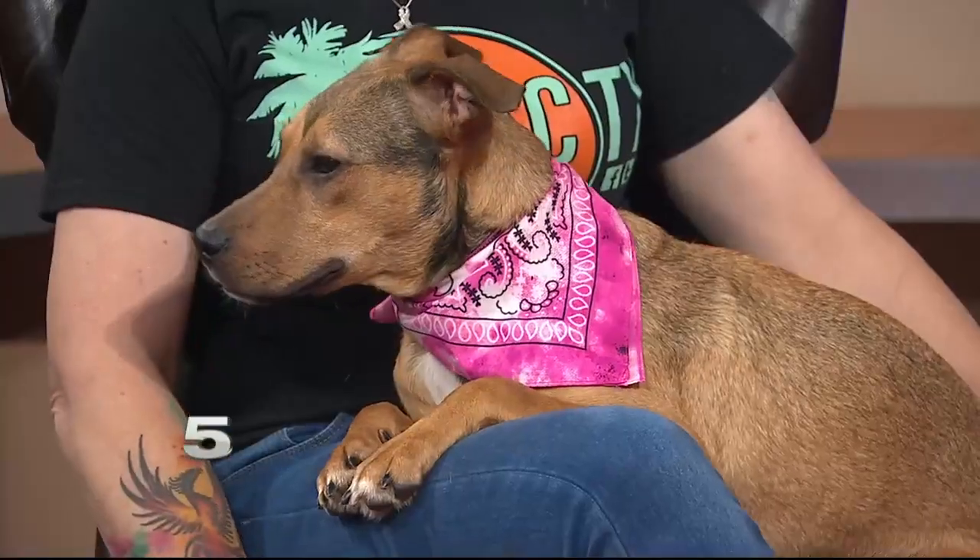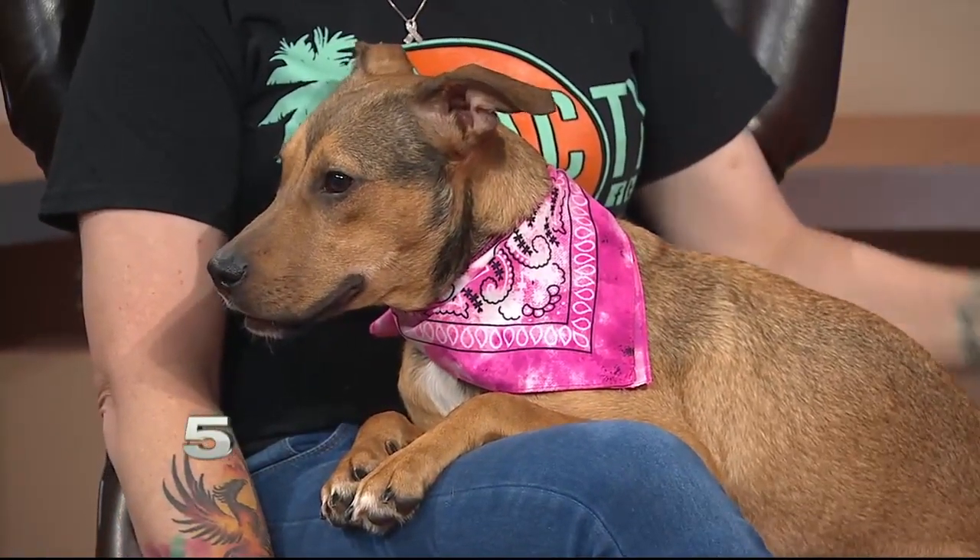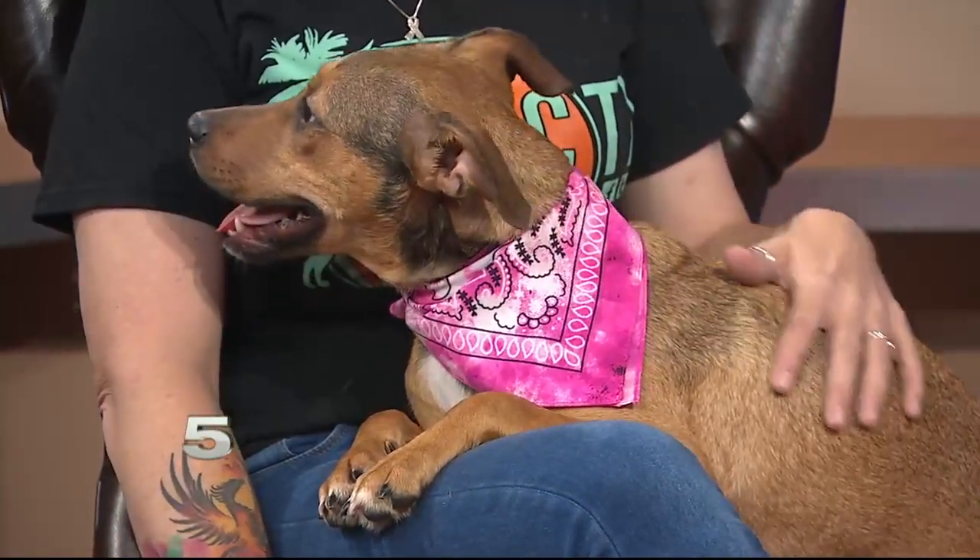We have her listed as a shepherd mix. It's just hard to tell when they come in what they actually are — the owner didn't have a lot of information for us.